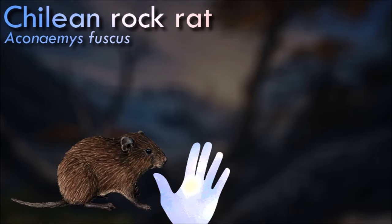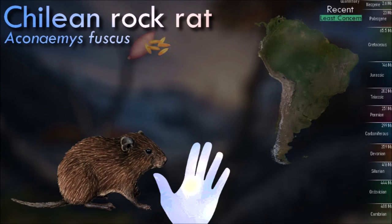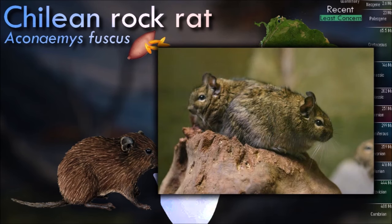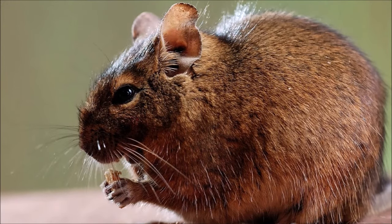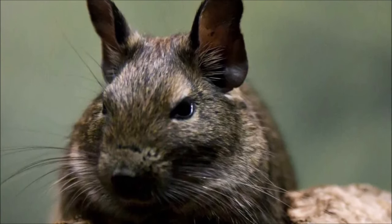The Chilean rock rat is a semi-fossorial species and constructs a network of shallow tunnels and runways with entrances every meter or so. It seems to be a colonial species and feeds on roots and seeds, apparently specializing on the roots and seeds of Araucaria in Chile. It is mainly active by night but sometimes also by day. It stores food for use in winter when it is active, moving about under the snow.